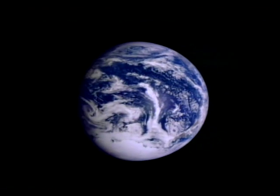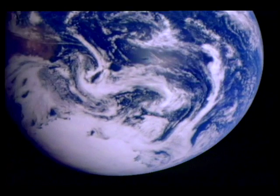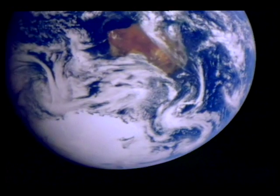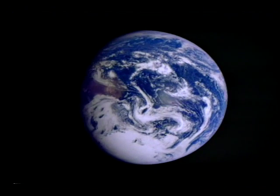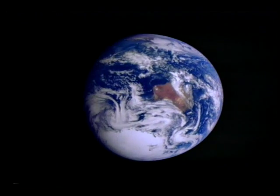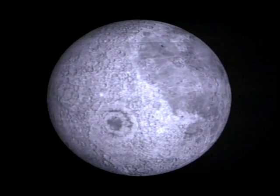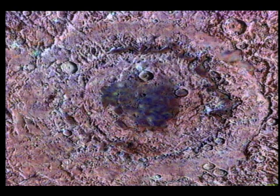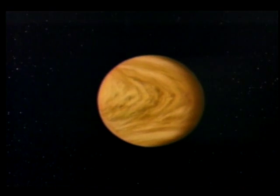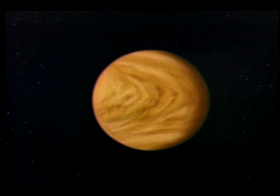This is what Galileo saw when it recently came within 600 miles of Earth on its first pass. Hundreds of images were combined over a 25-hour period to give a view never seen before of the whole Earth in motion. Images of the Moon were also taken, which include rare glimpses of its far side.